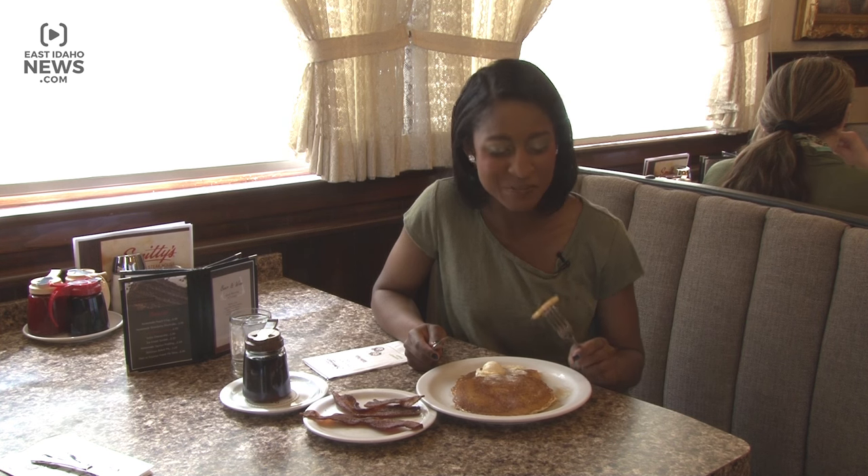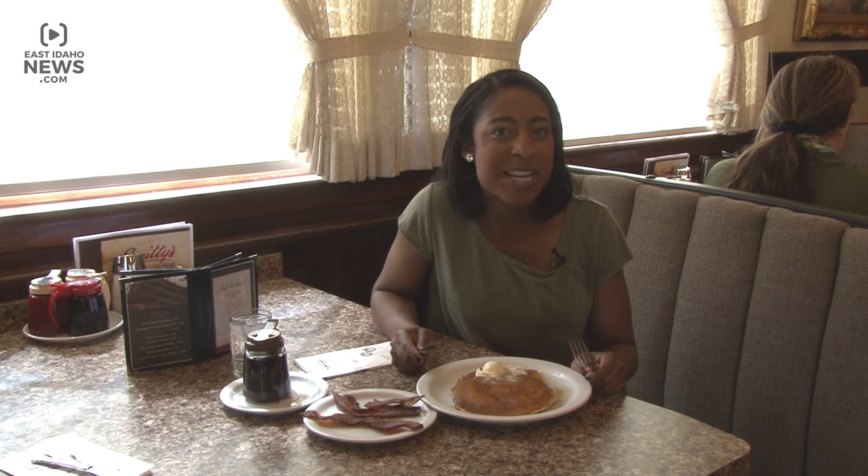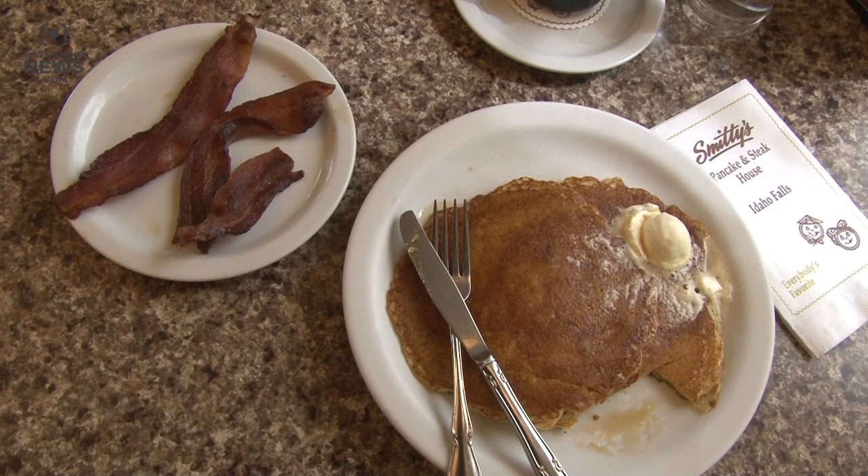All of their pancakes use a secret recipe, but in the mix there's actual potato in there. Let's give it a try. I love that. That's super good. If you're not feeling brave enough to try the potato pancake, you can go for something more traditional like their buttermilk pancakes.